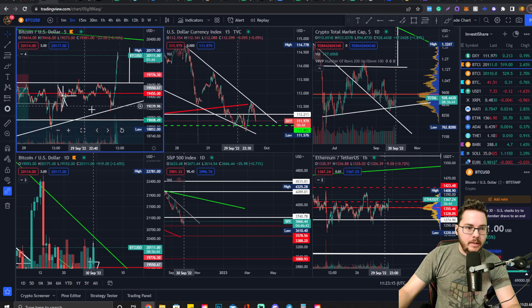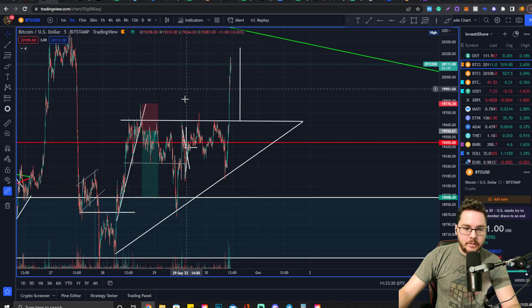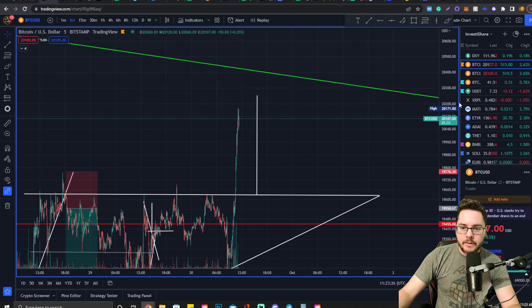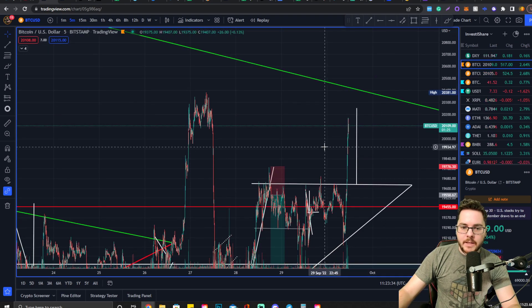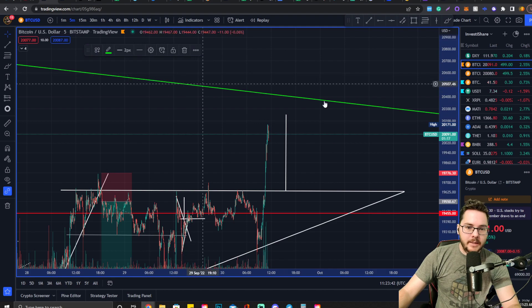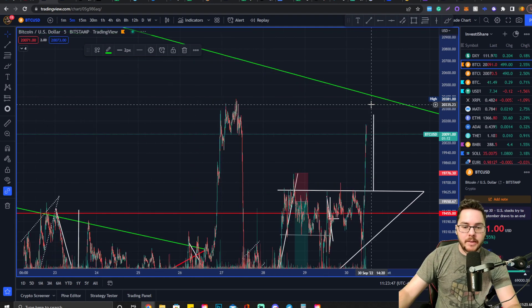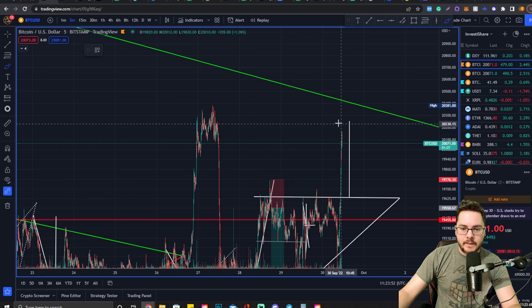Bitcoin has this ascending triangle and it just broke this horizontal level of resistance. We're almost at its conservative technical target at $20,250. However, we could have a continuation formation — if the formation breaks to the upside around this area, we have a chance of retesting this downtrend resistance level and then using it as support for a much more bullish response. In confluence with that, if we have a pennant...